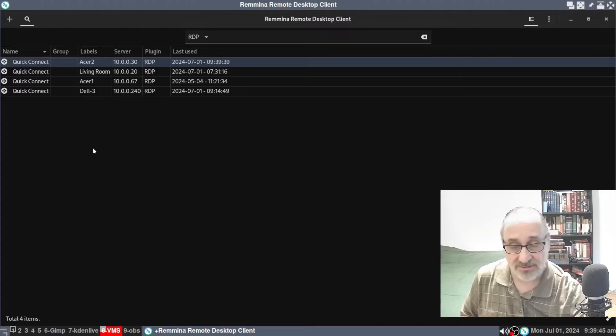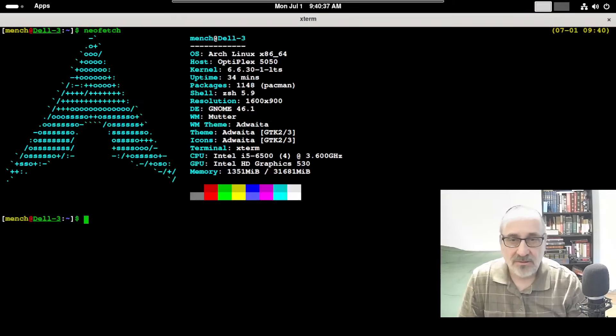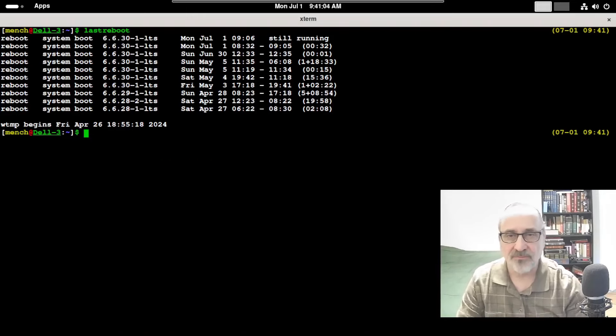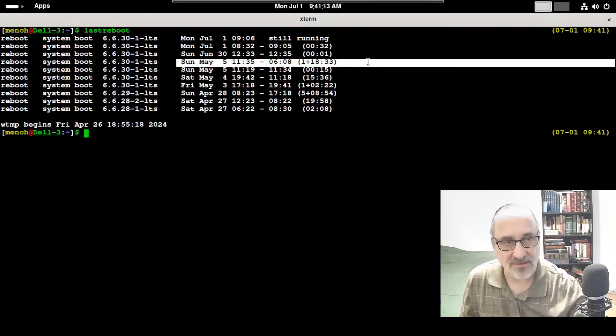Now I'm remoting into another real bare metal computer running Arch Linux — my Dell number 3. Running neofetch shows it's on GNOME 46.1 and Arch Linux. Running 'last reboot' confirms this computer was last updated on May 5th.